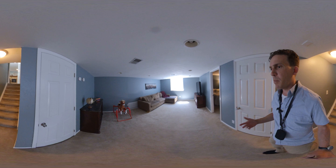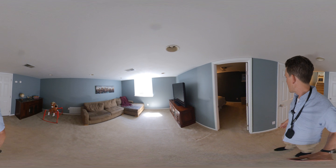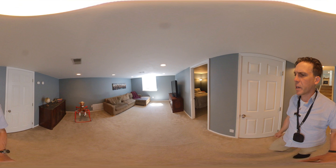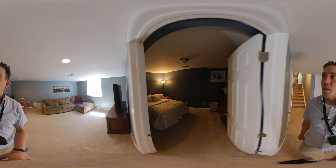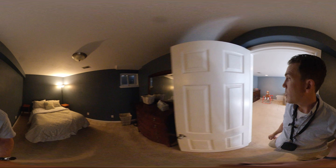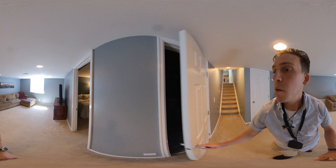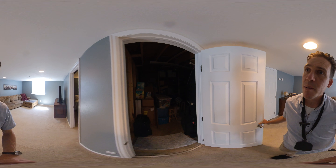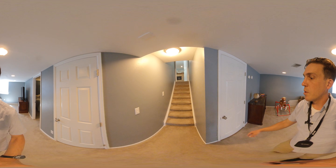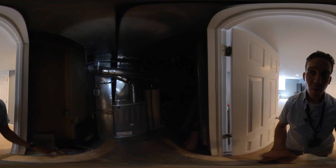Little bit of a damp odor down here — not too bad, I don't think it's going to be overly concerning to most people that it's a little mustier down here. Now, this bedroom does not have the full egress window. And I don't see a bathroom down here so far, so that bedroom's not entirely functional. So just storage.